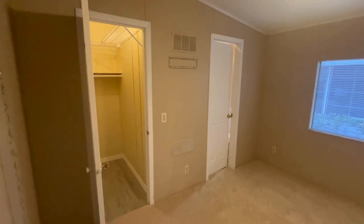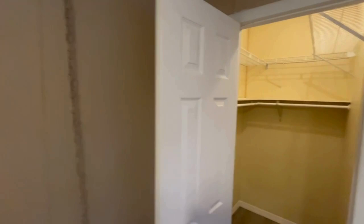Let's take a look at the first bedroom down the hall. It has a nice size walk-in closet.